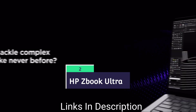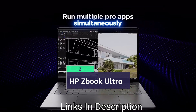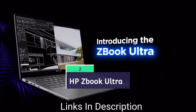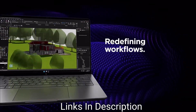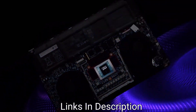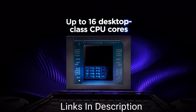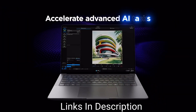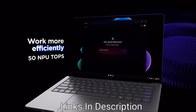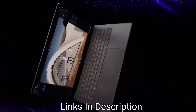HP ZBook Ultra 14 G1A: This HP powerhouse laptop runs on AMD's Ryzen AI 300 series chips. The device supports the new NPU-based architecture, which enables on-device model deployment. The most important part is its up to 128 GB of unified memory, making this HP model a compact and formidable option for machine learning workflows.